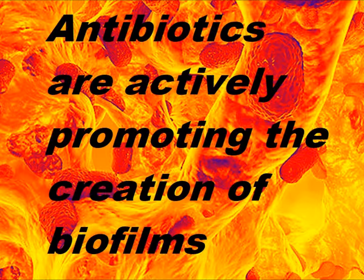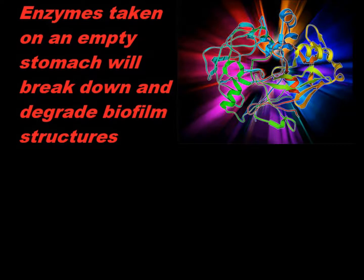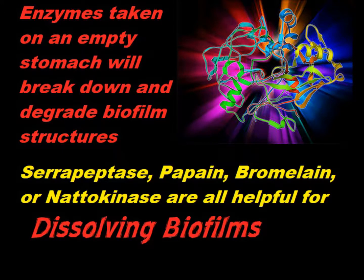Pathogenic bacteria hide and flourish in these protective biofilm structures. Taking enzymes with meals and also on an empty stomach really helps to break down the polysaccharides, the proteins, and all the other compounds — the chitin-based cellulose-like compounds that form the matrix that biofilms are largely made of. Other natural supplements that can help include the papain enzyme from papaya, bromelain from pineapple, and nattokinase, which is from the fermented soy food natto.